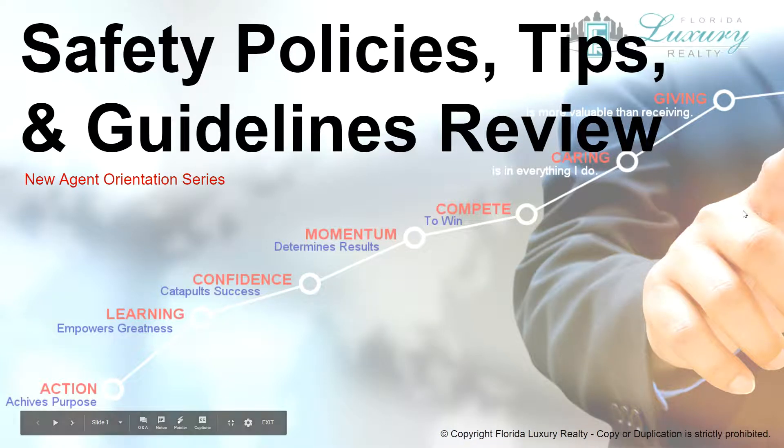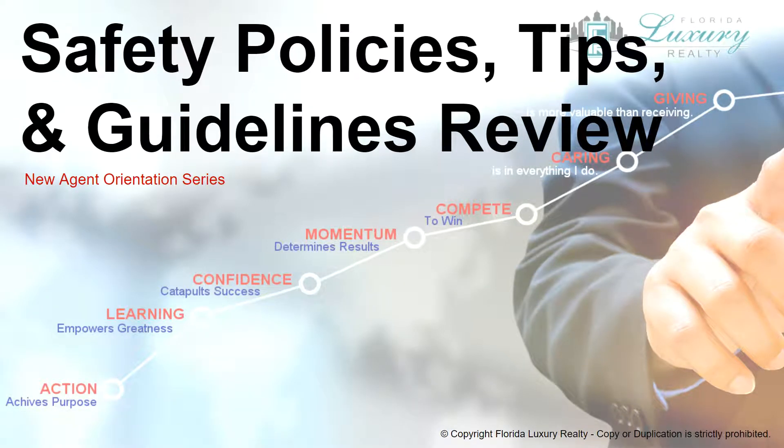Hello, this is Scott Barrett, and I appreciate that you're joining me today and watching this training video series: Safety Policies, Tips, and Guidelines for Salespersons. This is one of two mandatory orientation training presentations, so let's begin.